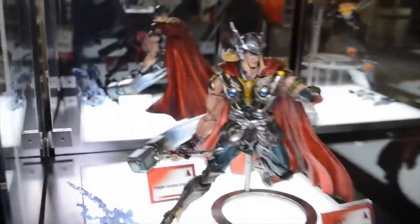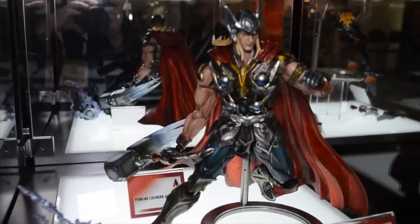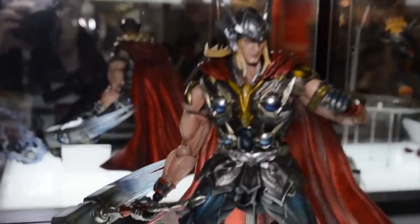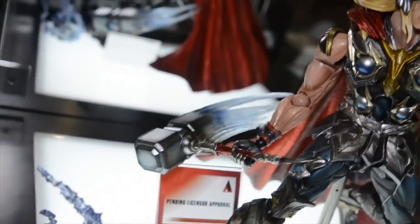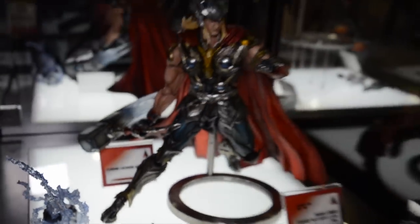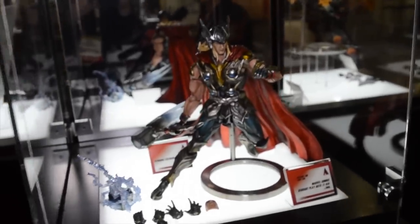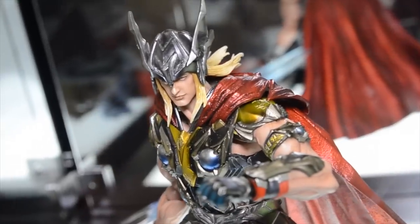Being shown here for the first time is our Marvel Comics Variant Play Arts Kai of Thor. This mighty Asgardian comes, of course, with Mjolnir. Mjolnir will have a really cool effect piece to make it look like you're swinging his hammer through the air, or as if lightning is coming off of it — or you can pose it without any effect pieces at all. There's a lot of great translucent effect paint on Thor's helmet and armor, and of course he's got great Nordic looks and flowing blonde locks.